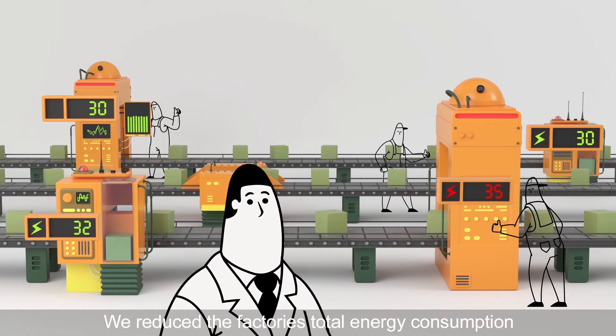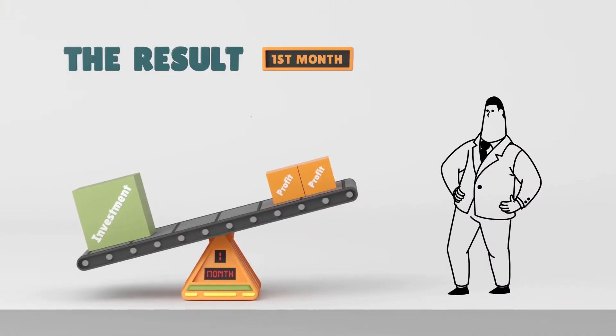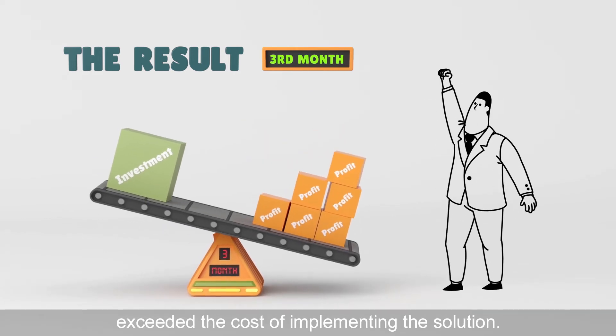We reduced the factory's total energy consumption by optimizing the operation of each process and line. Finally, the overall energy savings exceeded the cost of implementing the solution.